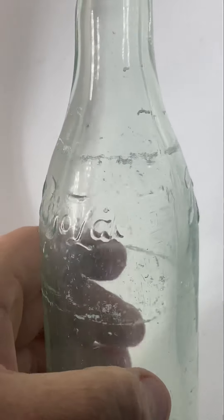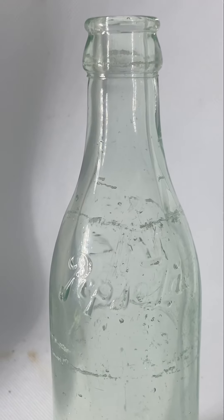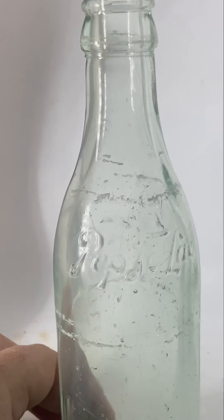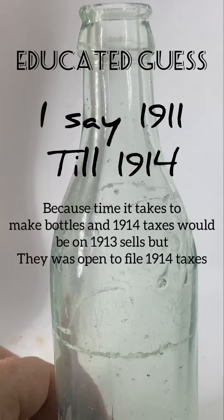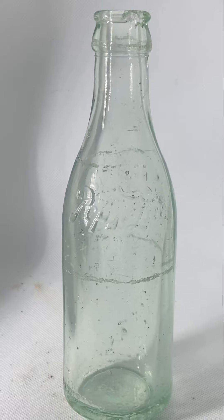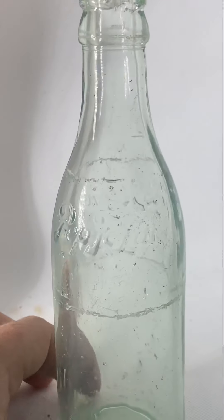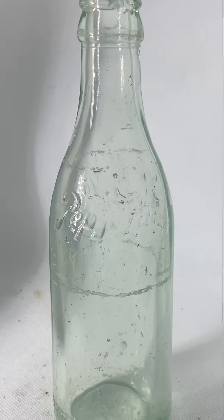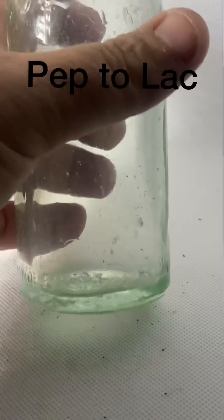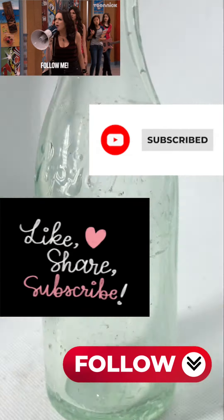I wish I had more information but found nothing online and couldn't find anything among other collectors. So I would date this bottle from late 1910 up to about 1915, from Ozark. Pepto-Lac was actually bottled in several places in Alabama, so this is not the only town that had it — it would be a cool series to try to collect. Thanks for watching.